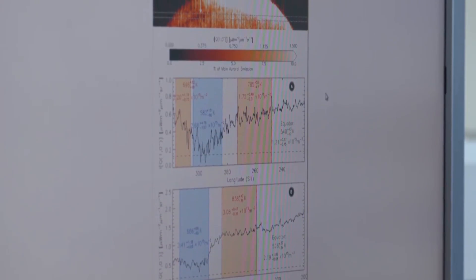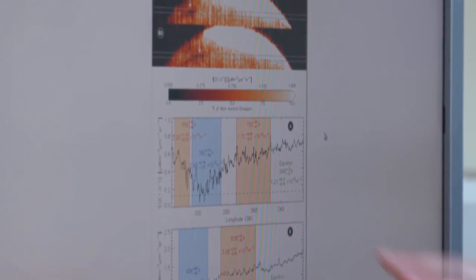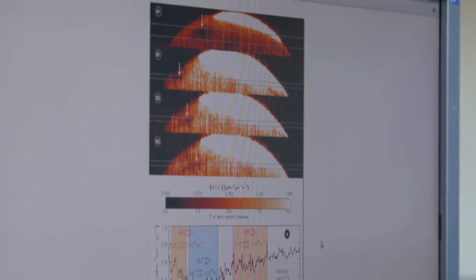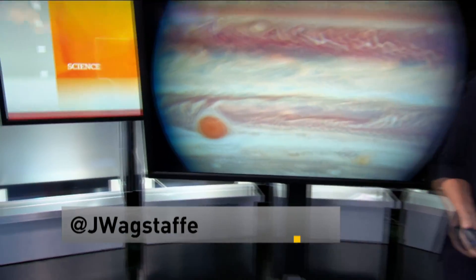Now that eyes and telescopes have been tuned to the upper atmosphere of Jupiter, scientists hope to gain a better understanding of this massive storm and — who knows — what other surprises they may find. And now, you're science smart.